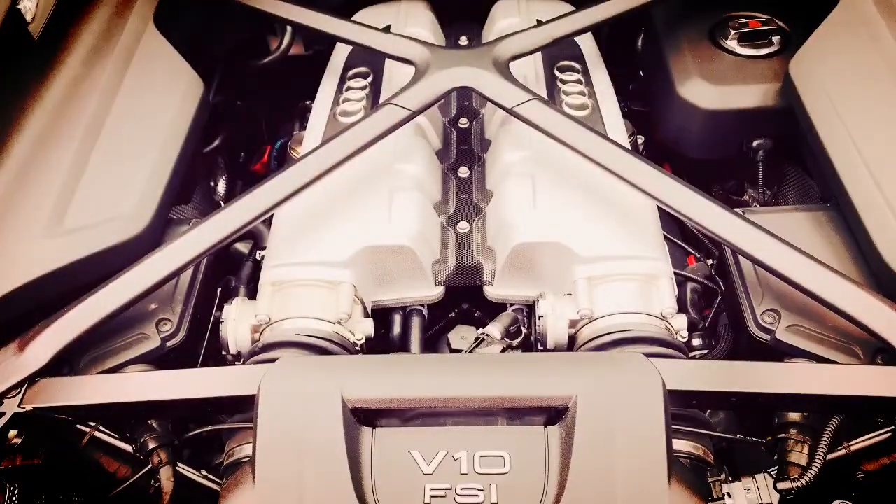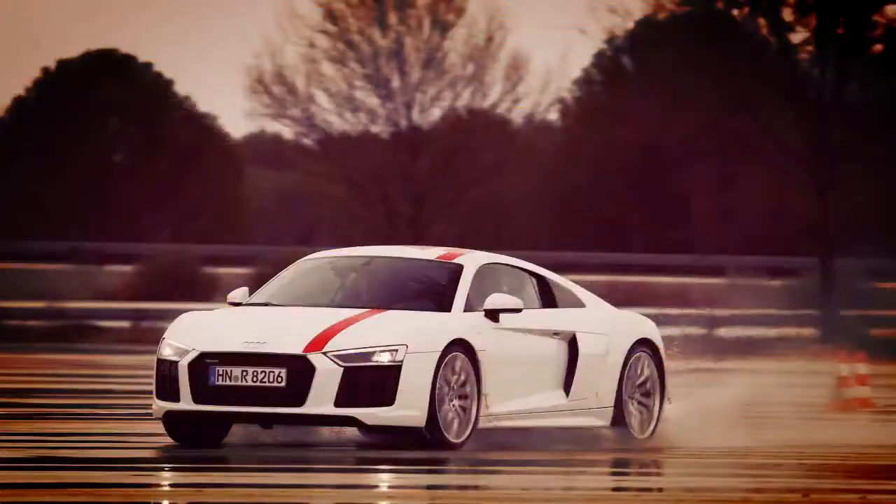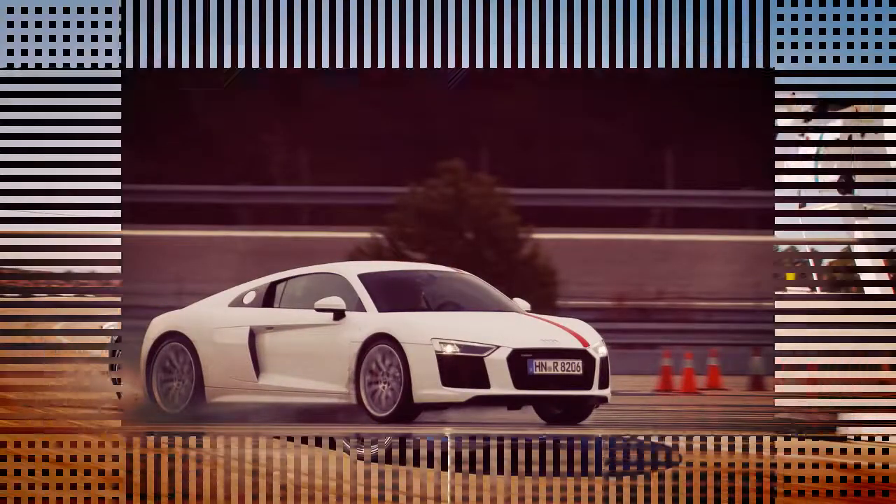We got to try this most recent version of the R8 on public roads in the Madrid area, as well as on a test track where we could push its limits in a secure and controlled environment. Our first finding was that the R8 V10 RWS is more snappy and direct. The steering hasn't changed, but the geometry and suspension calibration have been adjusted.